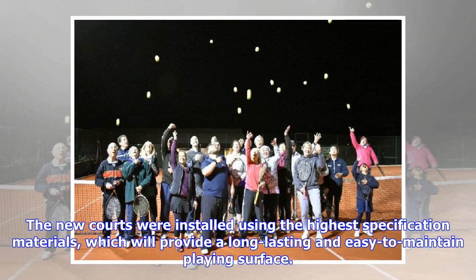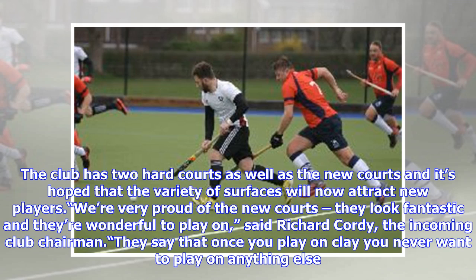The new courts were installed using the highest specification materials, which will provide a long-lasting and easy-to-maintain playing surface. The club has two hard courts as well as the new courts, and it's hoped that the variety of surfaces will now attract new players. "We're very proud of the new courts, they look fantastic and they're wonderful to play on," said Richard Cordy, the incoming club chairman. "They say that once you play on clay you never want to play on anything else."